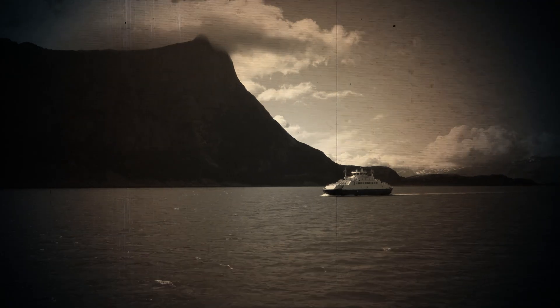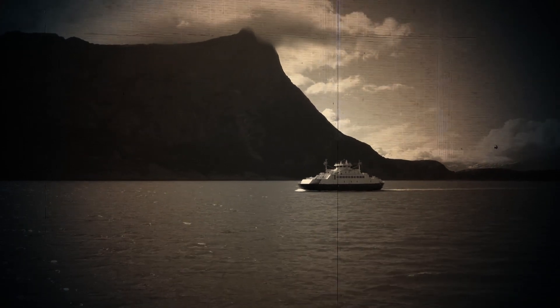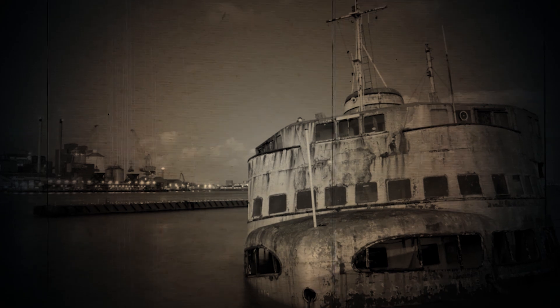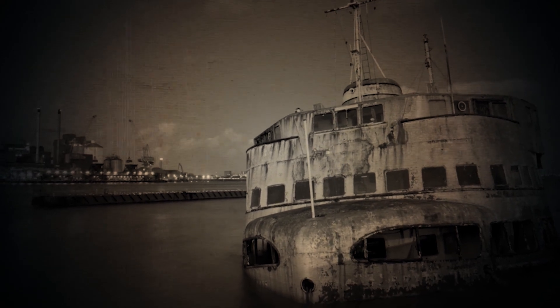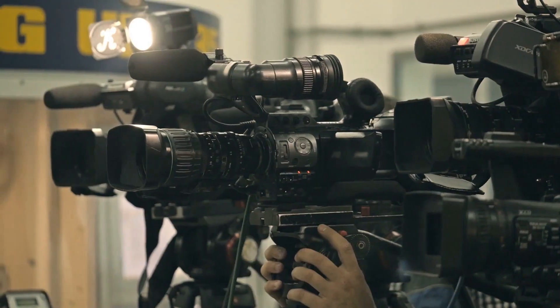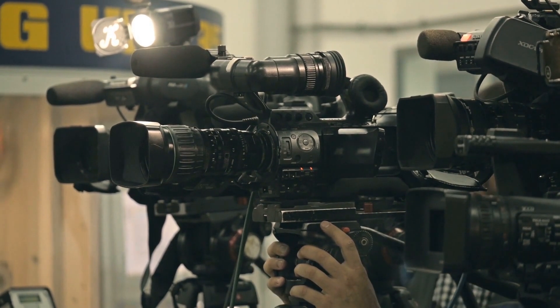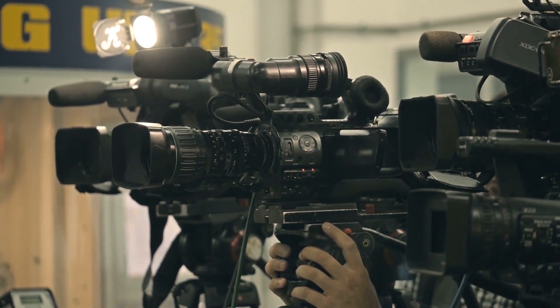Before its construction, the only way to reach Awaji Island from the mainland was by using passenger ferries. But this was incredibly dangerous because there were very often severe storms. In 1955, two ferries sank between these pieces of land with the result of 168 deaths. It was the outrage and shock of the public that kickstarted the Japanese government into developing plans for the enormous bridge.